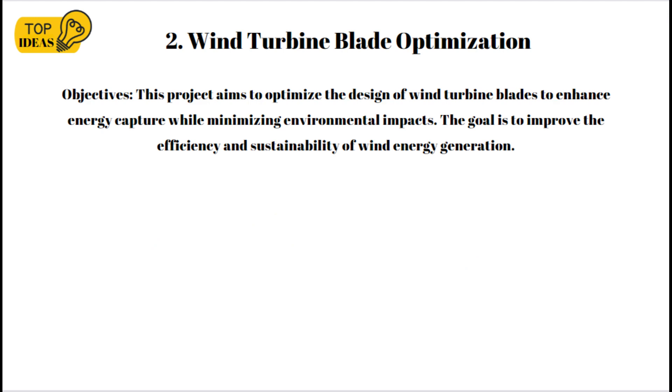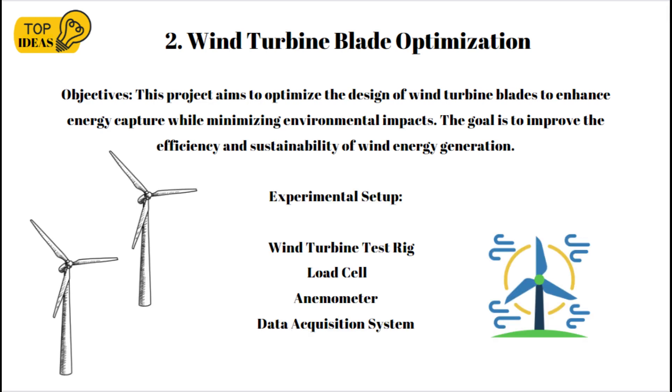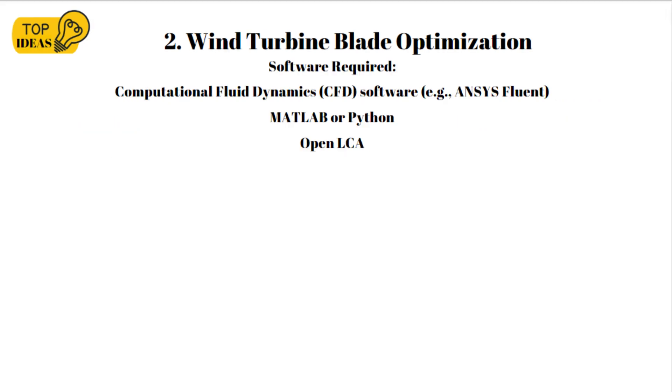Project 2 is wind turbine optimization. The objective is to optimize the design of wind turbine blades to enhance energy capture while minimizing environmental impacts, improving the efficiency and sustainability of wind energy generation. The experimental setup involves a small wind turbine with interchangeable blades, a load cell to measure torque and force exerted by the wind on the blades, and an anemometer to measure wind speed, along with a data acquisition system to collect real-time data.